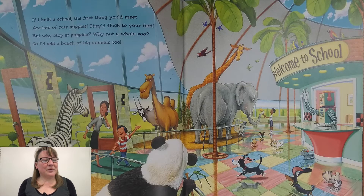If I built a school, the first thing you'd meet are lots of cute puppies. They'd flock to your feet. But why stop at puppies? Why not a whole zoo? So I'd add a bunch of big animals too.